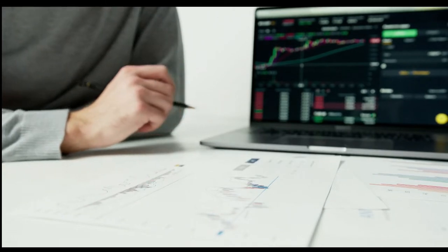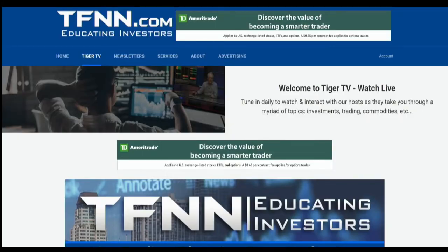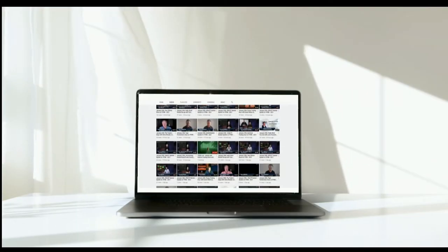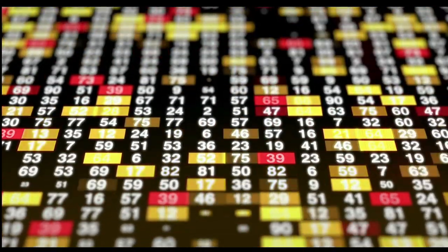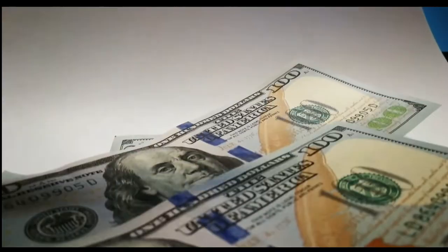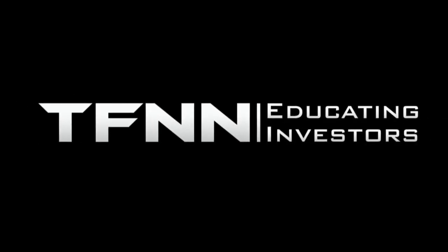Sharpening your skills as an investor is like getting better at playing a musical instrument. At TFNN, you'll get advice and guidance from the authority in technical market analysis. TFNN airs live financial content streamed on TFNN.com and TFNN's YouTube channel with Tiger TV — live every market day from 8:30 a.m. to 4 p.m. Eastern for free. Tiger TV has eight different shows with expert hosts to help you make the right moves with your money.